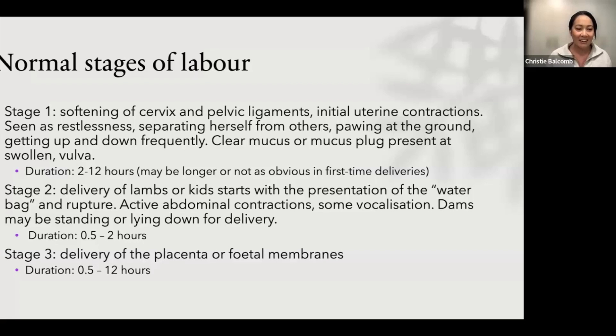Finally, stage three is delivery of the placenta. Usually that happens quite quickly after the babies are born, but sometimes it can be up to 12 hours, and that can be a life-threatening thing. So it's something we want to be monitoring.